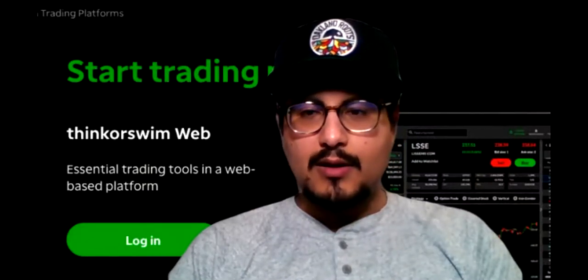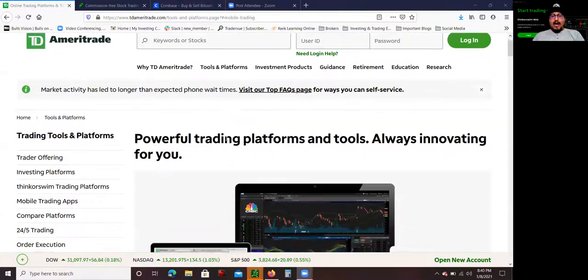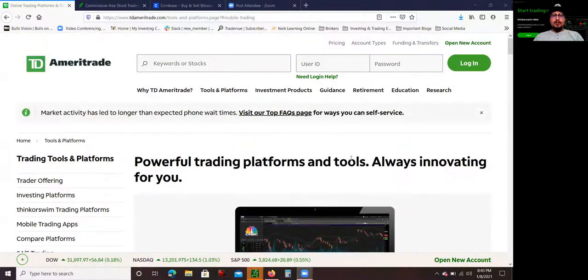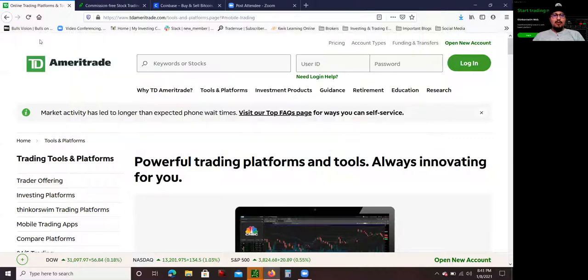The first one I'm going to go over is TD Ameritrade. They are famous for the Thinkorswim platform. This is the desktop platform, and this is the one I actually use to day trade and also to look over my long-term investments. To open an account, it's very simple. You go to the website at tdameritrade.com, and when you go to the homepage, you want to click where it says 'Open New Accounts.' Since you are opening a new account, you click on that button.